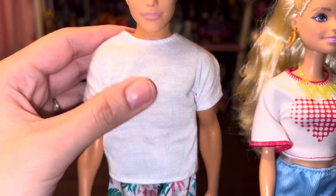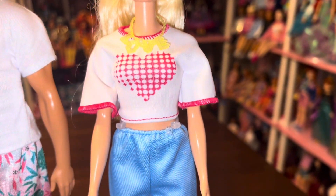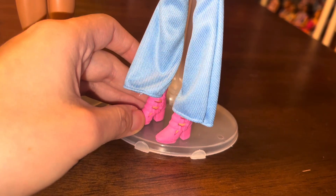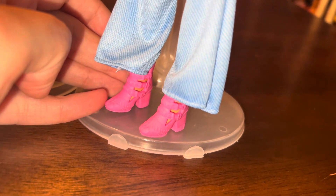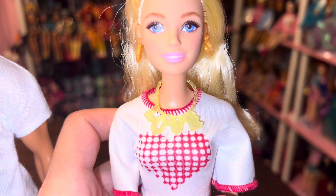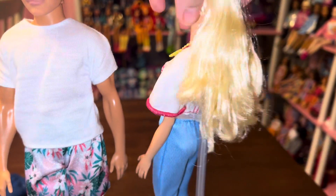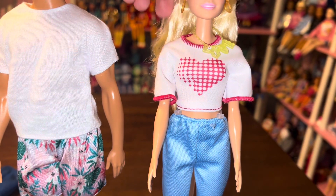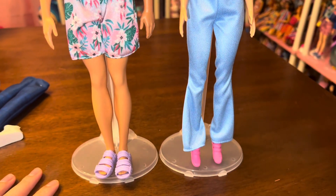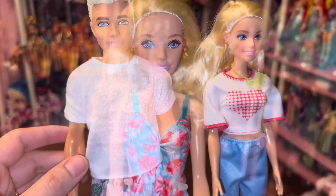Ken's next outfit pieces are actually two pretty solid quality items that fit really well — I can definitely see using them on lots of different dolls. Barbie's pieces are a decent quality as well. The pants are elastic so they just slide up over her legs with no velcro on the back, but both of their shirts do fasten with velcro, which makes dressing non-Made-to-Move Barbies easier. I think these are really solid outfits, definitely ones I'll be putting on display.